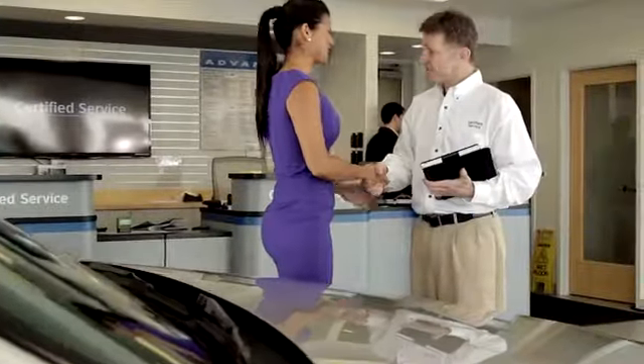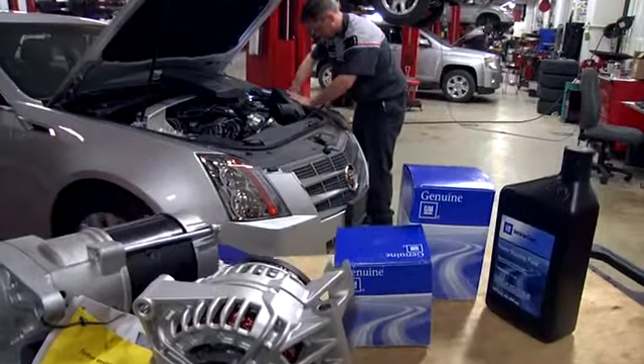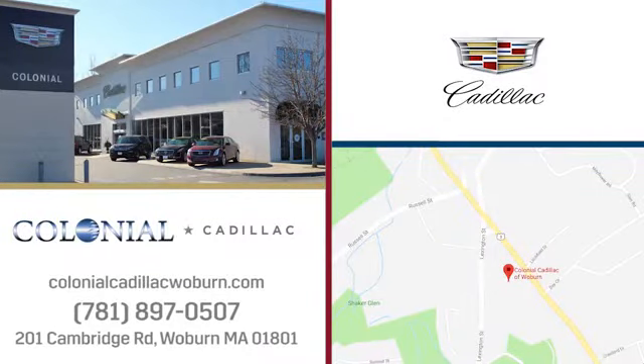A great selection, fantastic customer service, and top-notch service and parts. Yes, you can have it all at Colonial Cadillac. We're easy to find on Cambridge Road in Woburn.